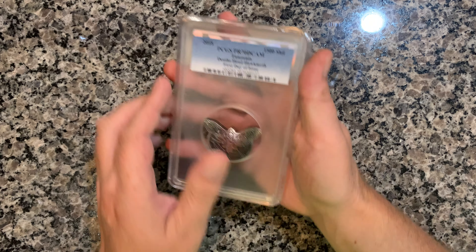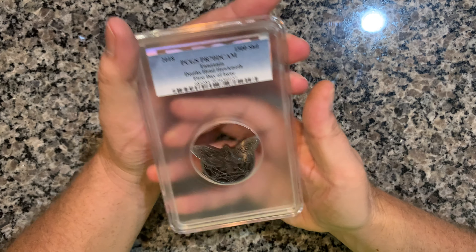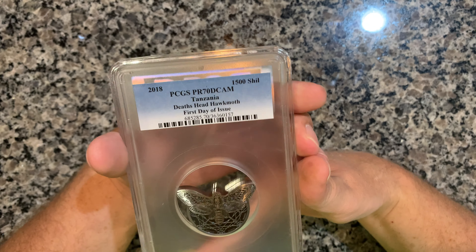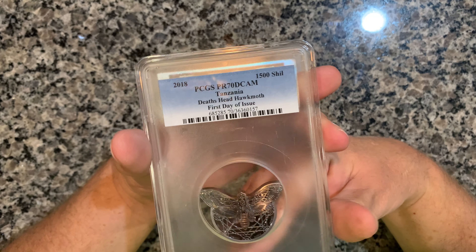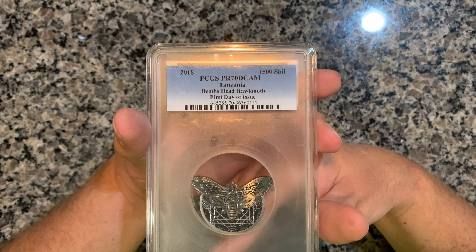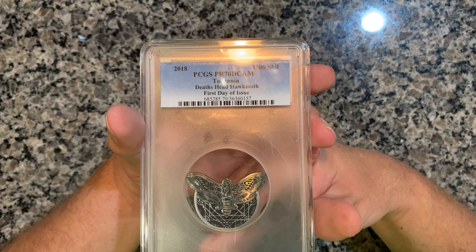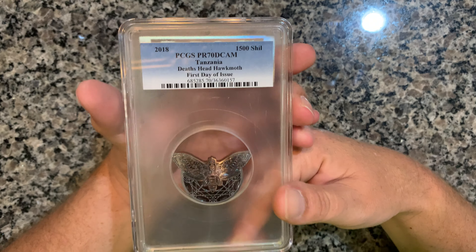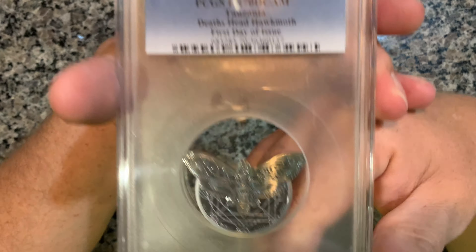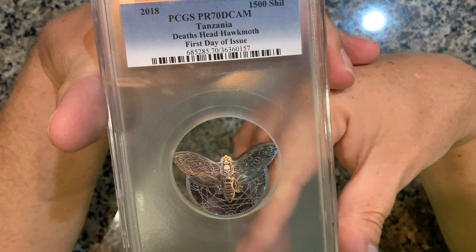I like the box. Here's the coin — look at this giant case. This is Proof 70 Deep Cameo. I looked on the PCGS population report and, as far as I can tell, this is the only one that's ever been sent in for submission and the only Proof 70. So technically it's a top pop — can't complain about that. I just found that out recently before making this video.